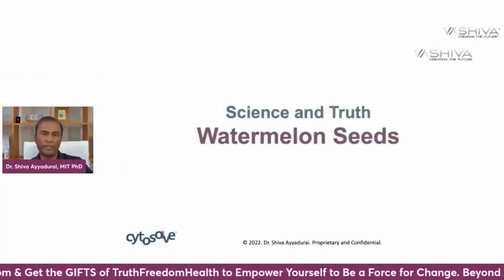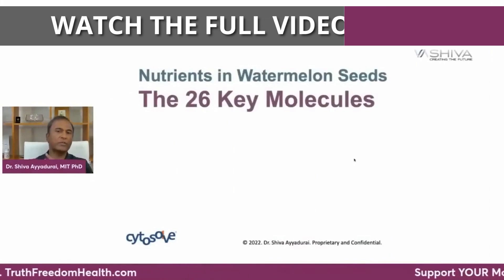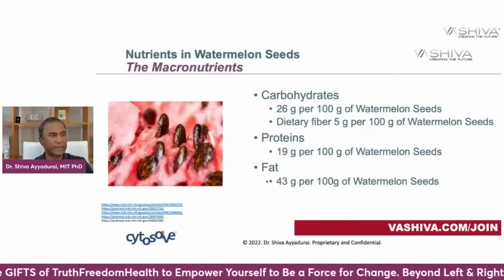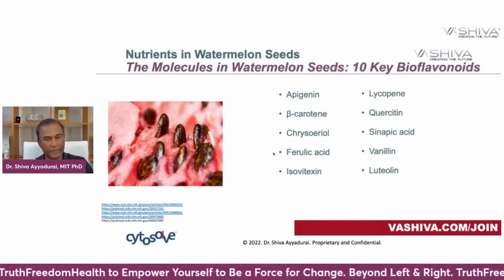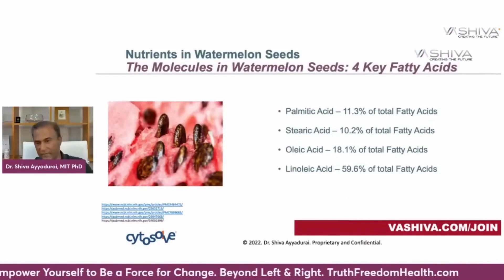Now, what do watermelon seeds do for the cardiovascular system? The first part to look at is what are the nutrients in watermelon seeds — 26 key molecules, including three types of macronutrients: carbohydrates, proteins, and fats; five key minerals; 10 key bioflavonoids; seven key free amino acids; and four key fatty acids.